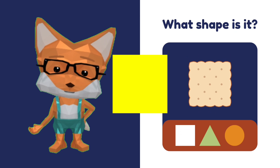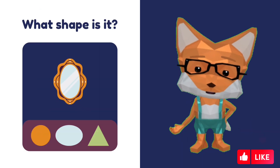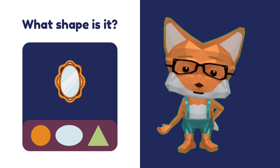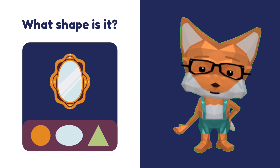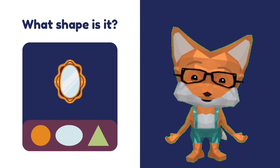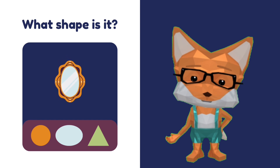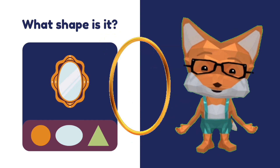Good job. What shape is the mirror? Is that a triangle? No. Is that a circle? No. That's an oval! Mirror is oval.